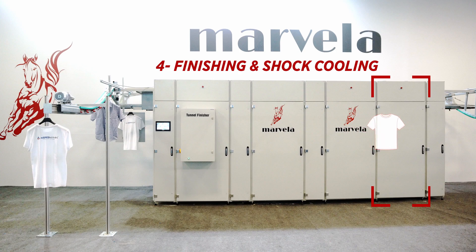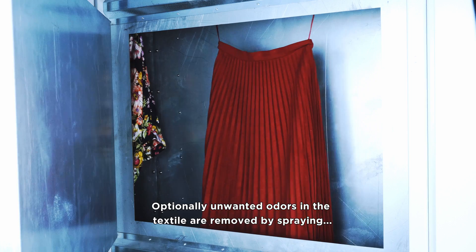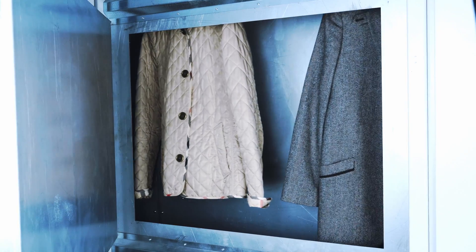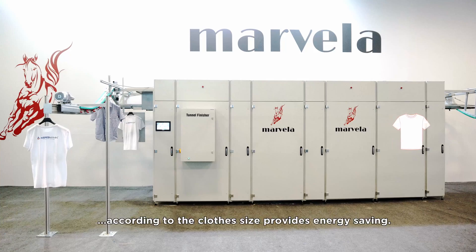4. Finishing and Shock Cooling. Wrinkle-free clothes are dried in the shock cooling unit and form a smooth state. Optionally, unwanted odors in the textile are removed by spraying a scintillating odor during drying. Thanks to the output unit, which is automatically adjusted according to the clothes size, it provides energy saving.